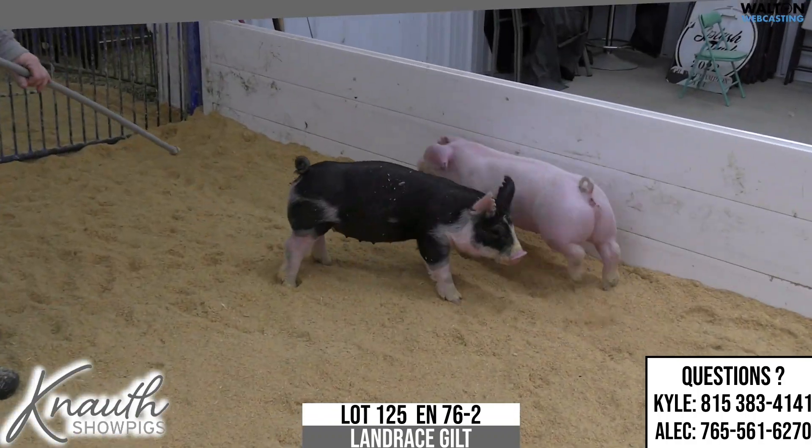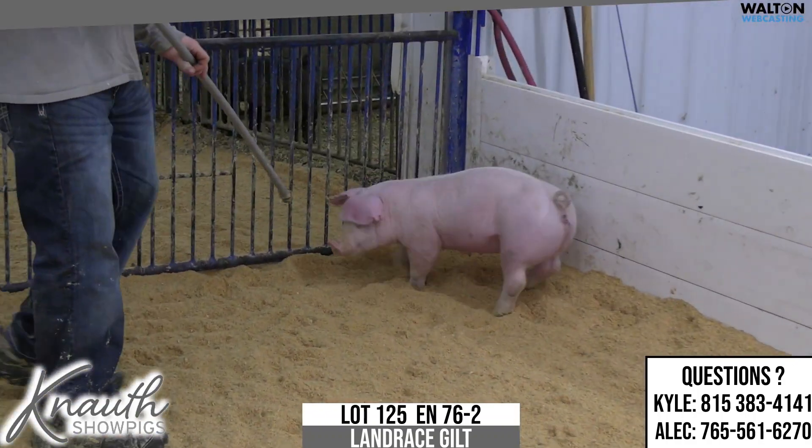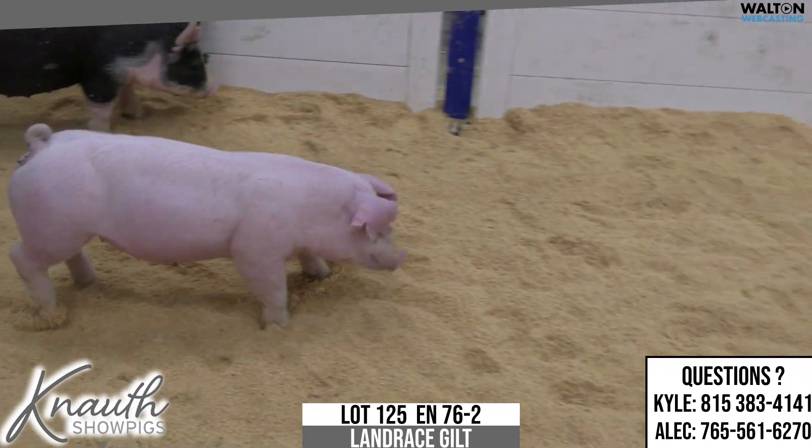End race gilt, Lot 125, 76-2. Pedigree on these 76s — happy hour on 4-5, Secrets Out.